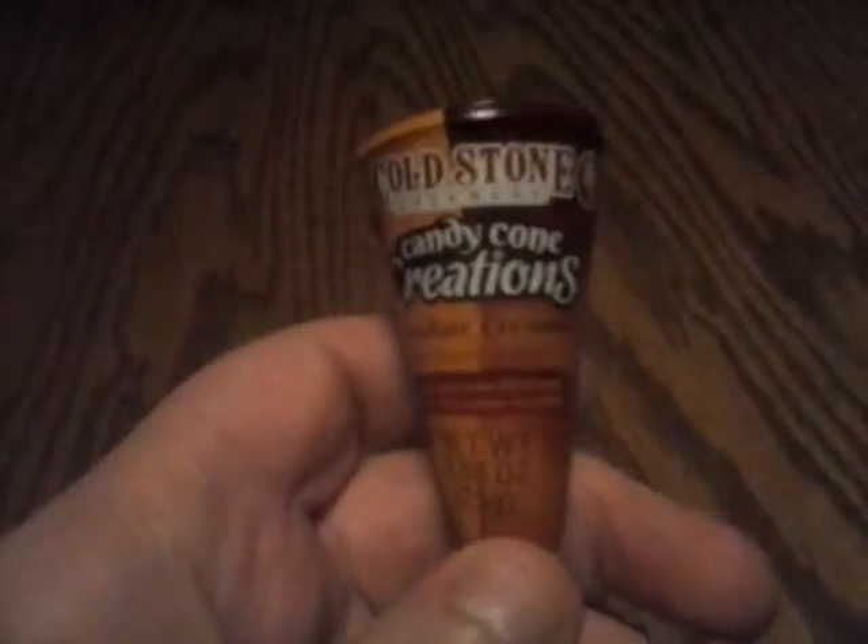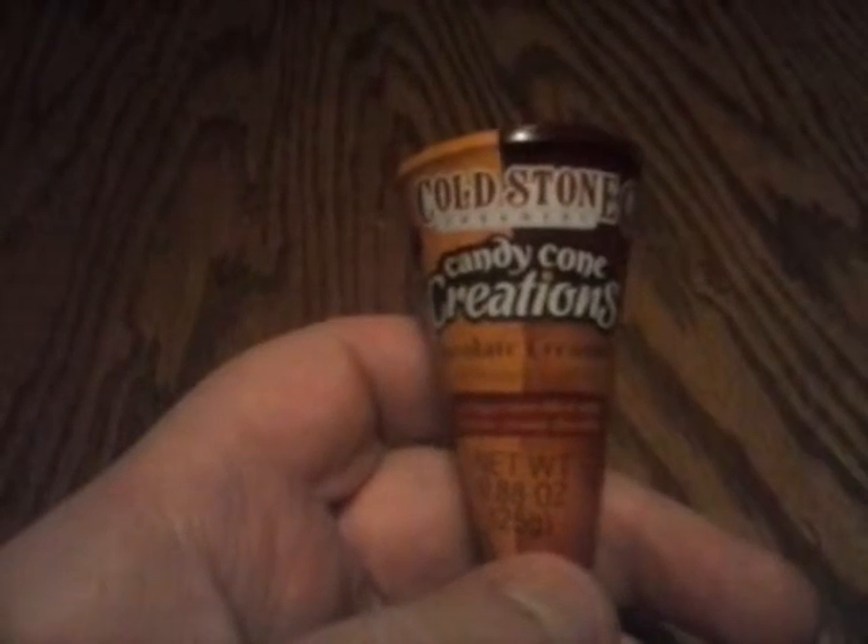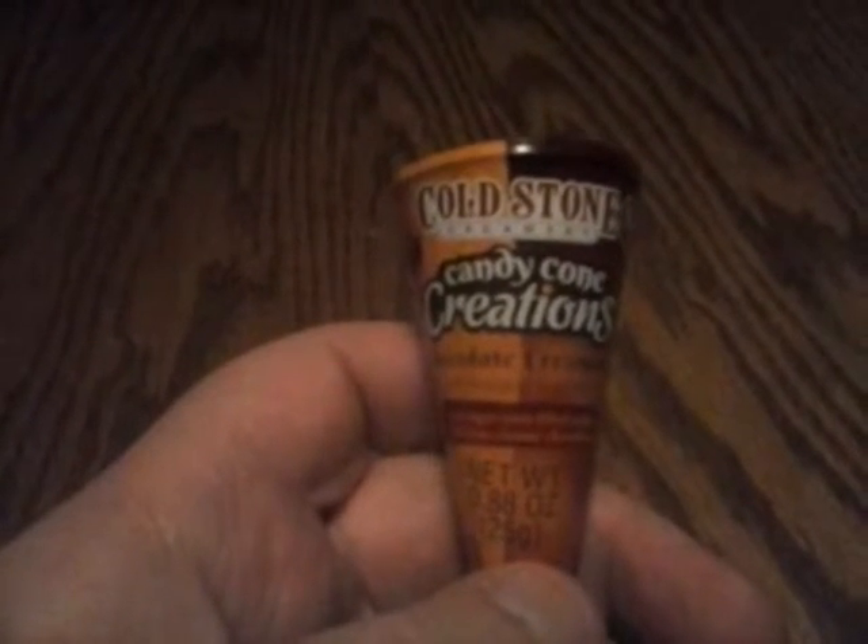Now, where did we find this? My sister, to be more specific, found this at a store we have here called Five Below. I know it's in some other states, but I don't know if it's actually available out of the country.